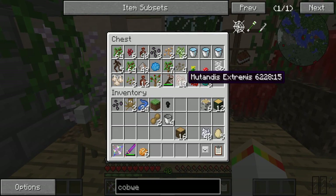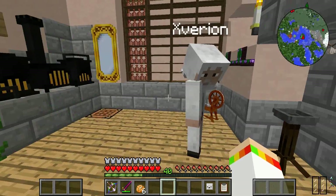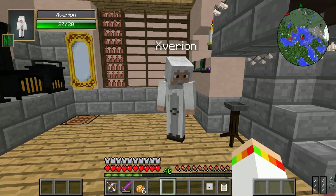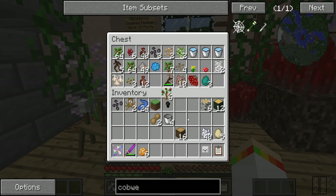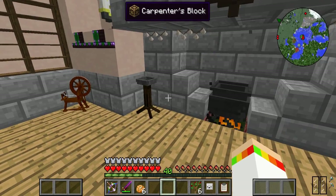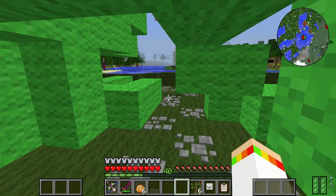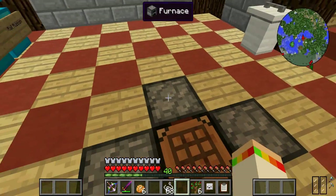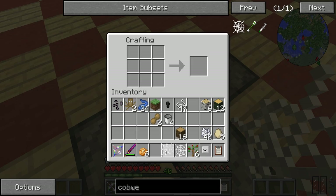I've done a bit of the stuff already - I've done the cauldron, I've got the mutandis extremis and the mutating sprig. The only thing I need is a cobweb, which needs string, and I need the rowan saplings as well. Where are they? I probably put it in my backpack - I didn't. Okay, be right back.